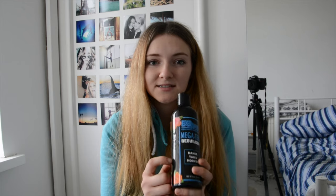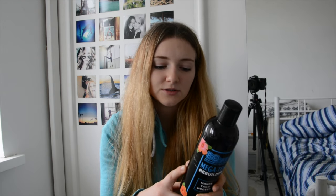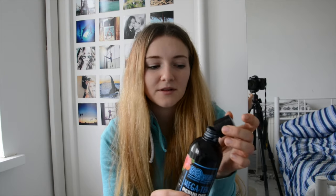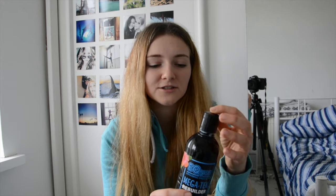The third product I have to review is the Equiss Megatech Rebuilder. This is like a conditioner and it's supposed to promote hair growth, and you can also use it on their feet to promote hoof growth. You're meant to use this a couple of times a week while washing their mane, leave it in for five minutes, and then wash it all out.